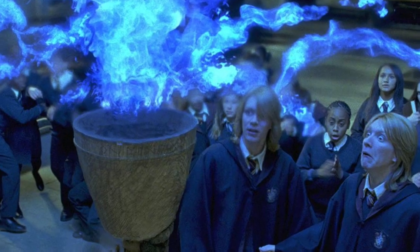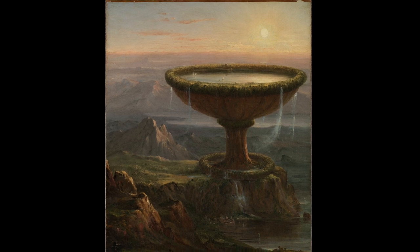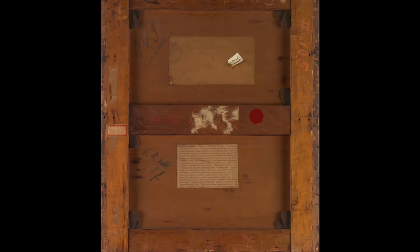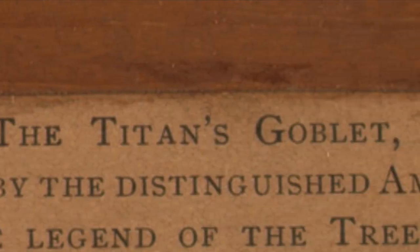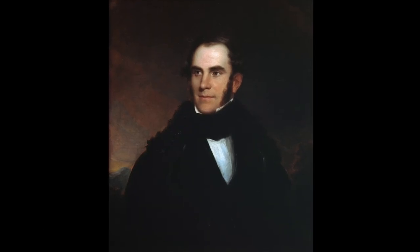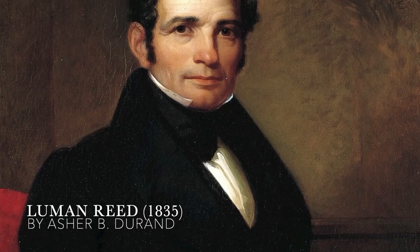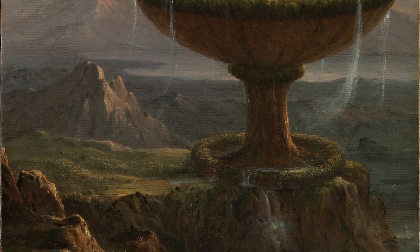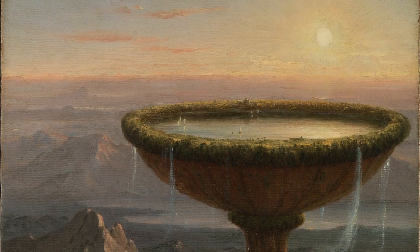Is it a birdbath or is it a goblet? If you thought it was a birdbath, I would completely understand why — I myself thought that and found it kind of comical, because this painting is titled The Titan's Goblet. The Titan's Goblet was done by Thomas Cole in 1833. One of his high-paying patrons, Lumen Reed, rejected it, which I think was a huge mistake, because look at this thing — it's just wonderful, it is so mystifying.